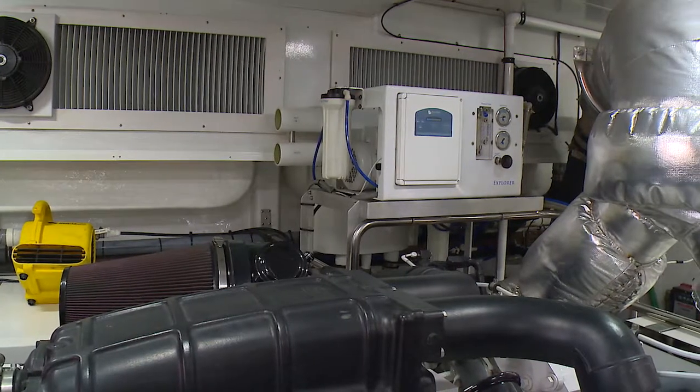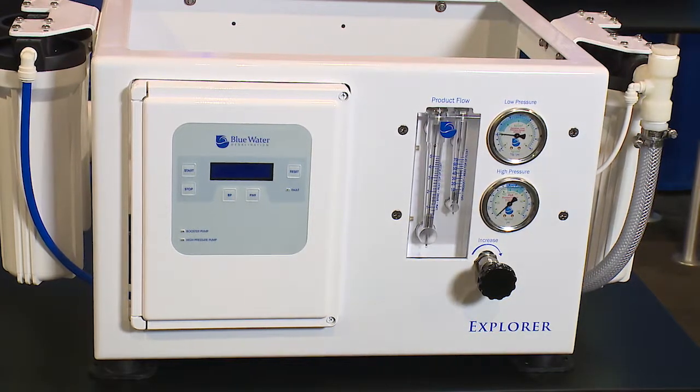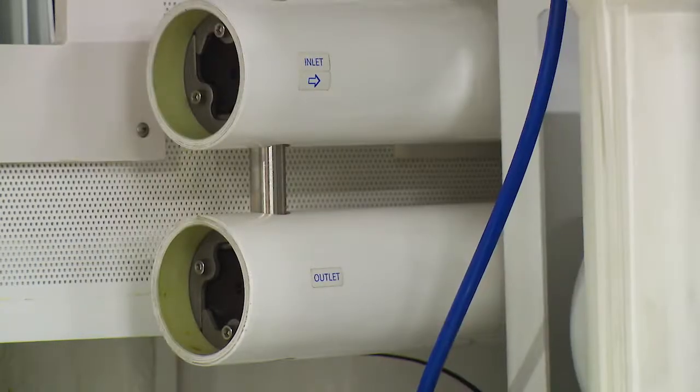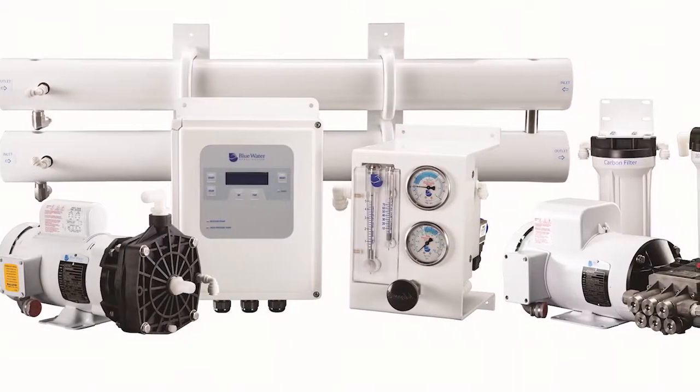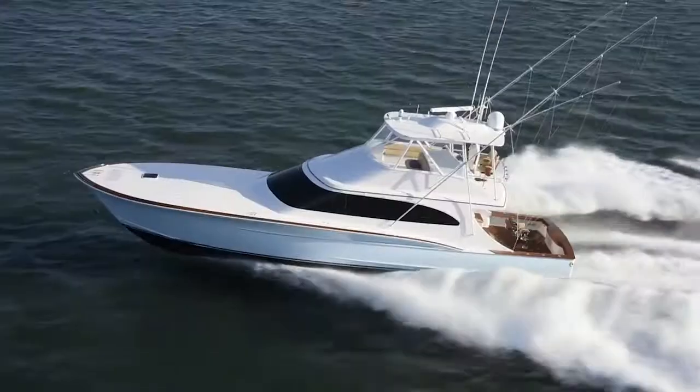The Explorer series are semi-automatic and can be operated from an optional remote control. These systems are available in models capable of making 475 to 1,800 gallons of water per day. Modular components allow flexibility in installation, making them compatible with all pleasure or commercial vessels.